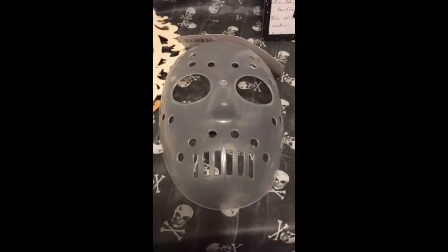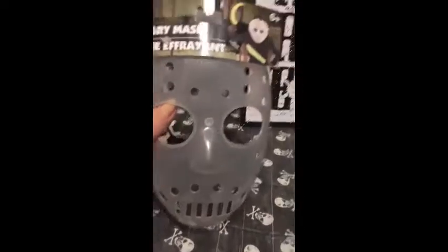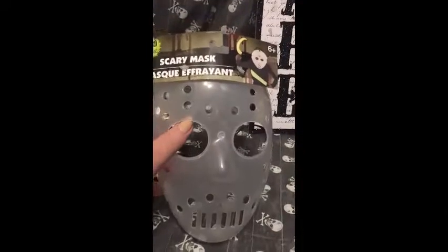And this is a fake Jason mask. I thought I might make a wreath out of it.